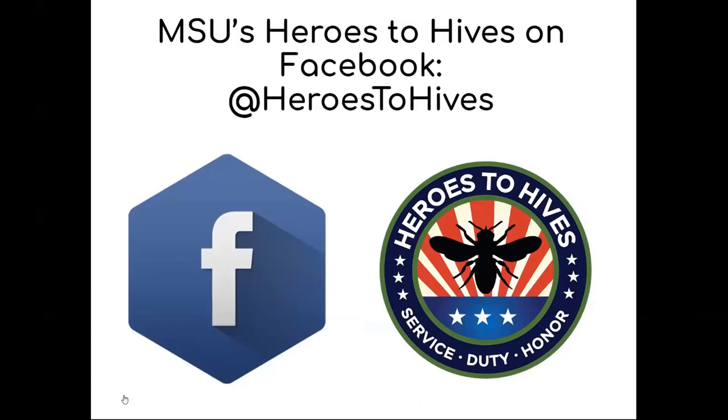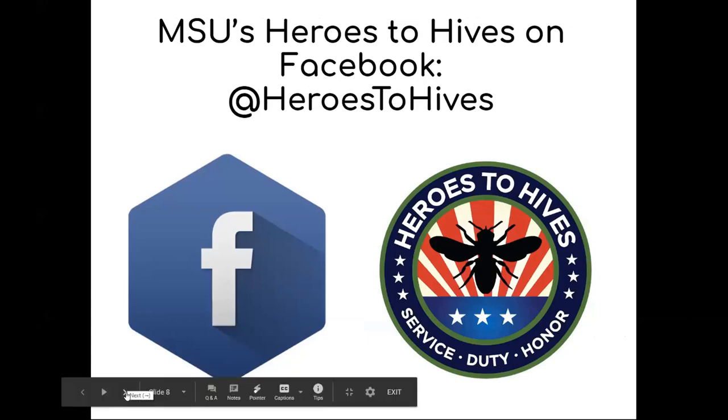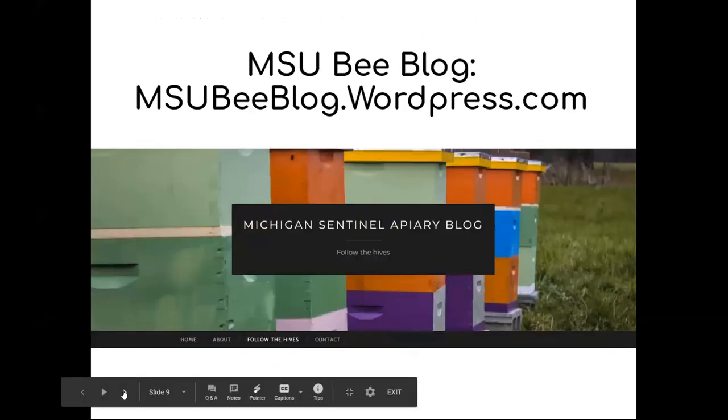We previously mentioned MSU's Heroes to Hives program — you can find them on Facebook at Heroes to Hives or through the Pollinator Initiative website. The final place you can find us is our MSU bee blog, accessible through pollinators.msu.edu, which posts a variety of things we're doing, common troubleshooting, and updates from our sentinel apiaries throughout the state. We do disease sampling from them and have scales on them so we can see when there are nectar flows in each area.